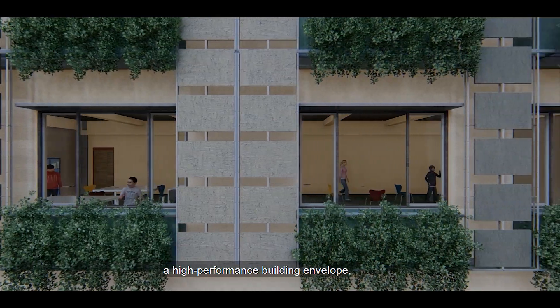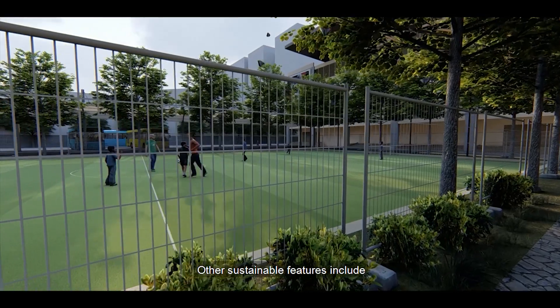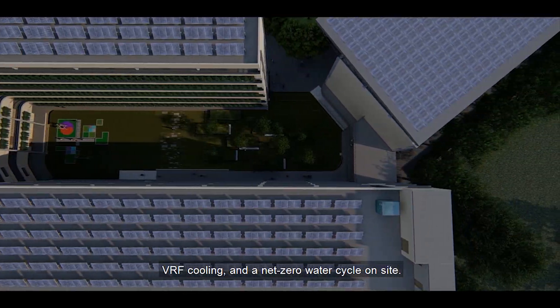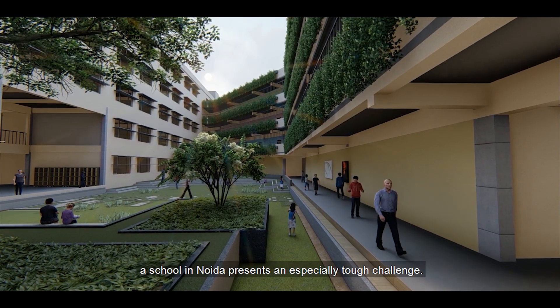Most of our energy saving features are based on passive strategies. These include optimum massing and orientation, a high-performance building envelope, windows with optimum shading, and wind towers. Other sustainable features include photovoltaic arrays on the roof, VRF cooling, and a net-zero water cycle.